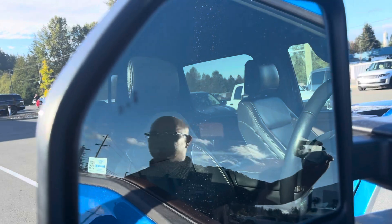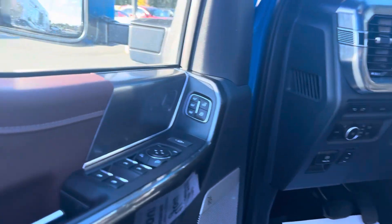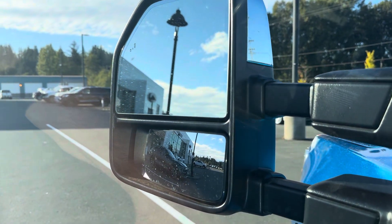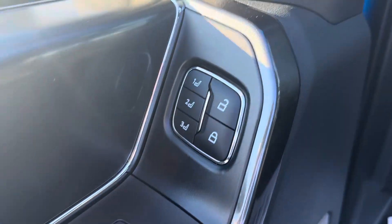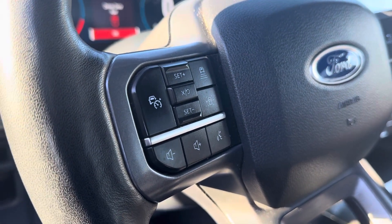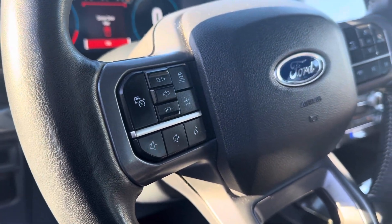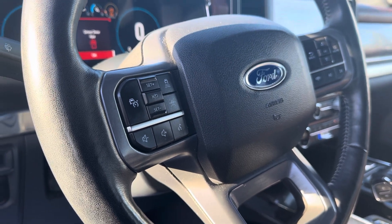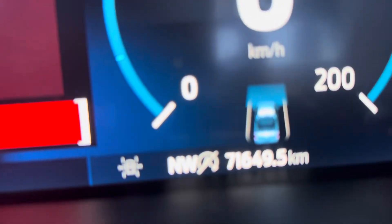This one's got all the features: blind spot monitoring in the mirrors, power locks, windows, and mirrors, sliding big tow mirrors, memory seating, and adaptive cruise control that gives you near hands-free driving — it's a Class 2 semi-autonomous system, almost drives itself. And it's only got 71,649 kilometers on it.